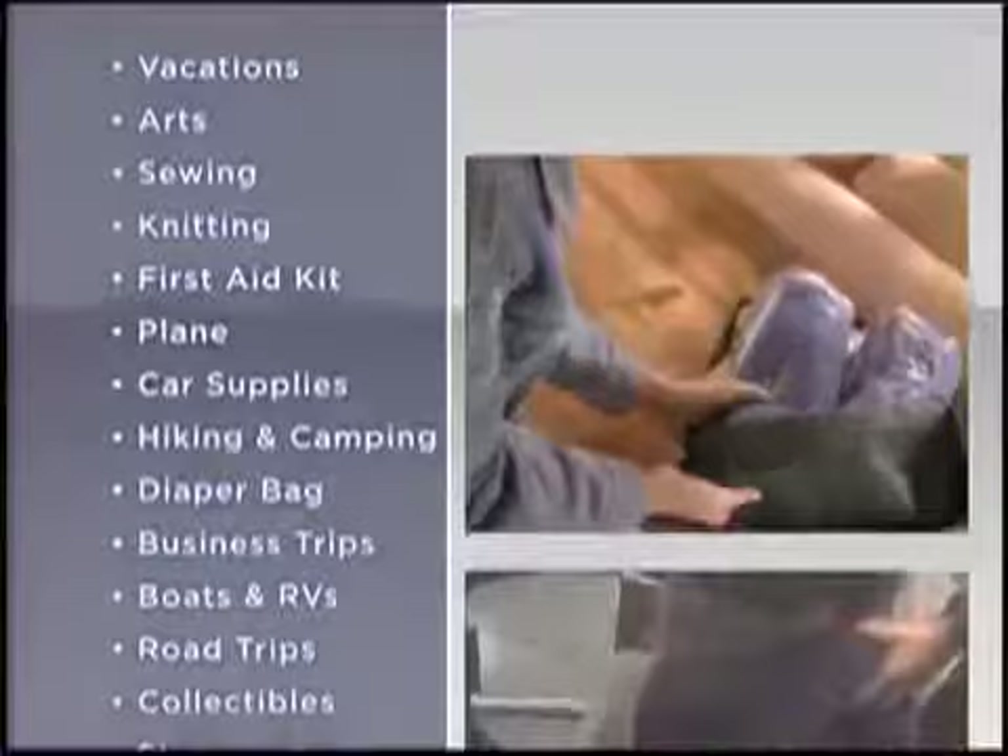Use them when you're on the go — on the plane, hiking and camping, boats and RVs, road trips, and more.